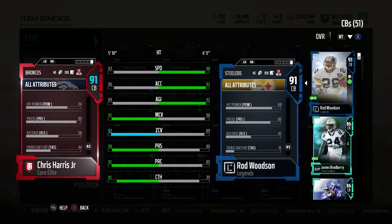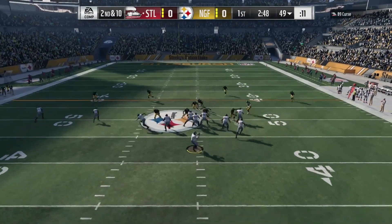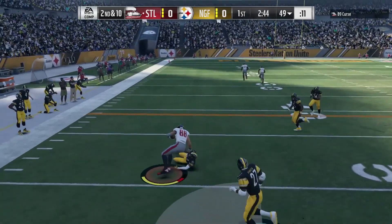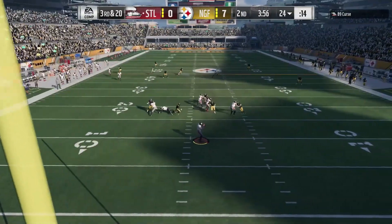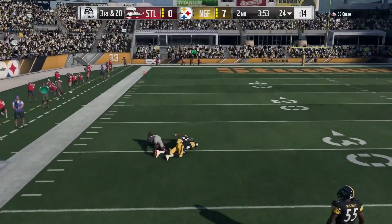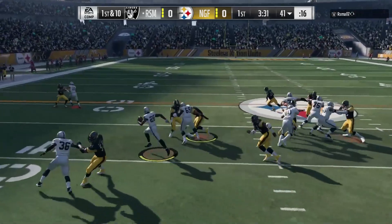Chris Harris Jr. — does he play like the best corner in MUT? It's hard to deny it. Press at 90. It's hard to deny he is the best. He was matched up there against what I consider maybe a contender for the best. It's between him and Woodson for sure. Harris Jr. — it felt like whenever they went to his side of the ball with the pass, he was making plays for me. Runs are a different story.